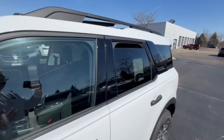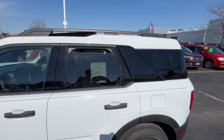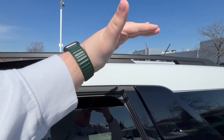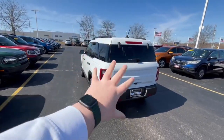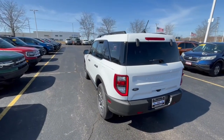One thing about the Bronco Sport is that it represents that older body style Ford Escape, giving you this little bump in the roof that provides more headroom in the back as well as more trunk space. Across the back you're going to see that Ford Escape design from 2008 to 2012.